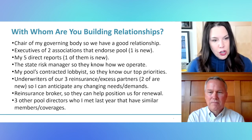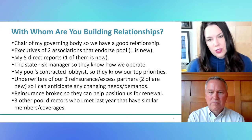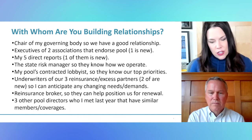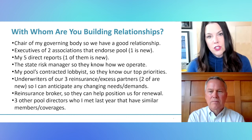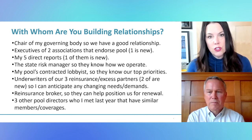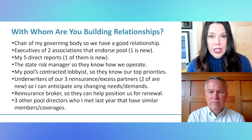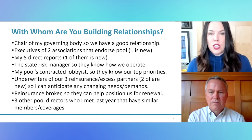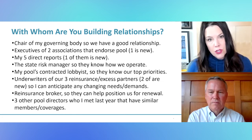The other one I would call out — I think it's the sixth bullet — underwriters of our three reinsurance and excess partners, two of whom are new. This is a message we are hearing loud and clear across all of our pools: the underwriters you are working with, with your reinsurers, they are changing. There's a fair amount of turnover there as well. So thinking ahead to where relationships are changing, where are there people who really need to understand my pool and my role, and how do I go find those people to make those relationships happen?